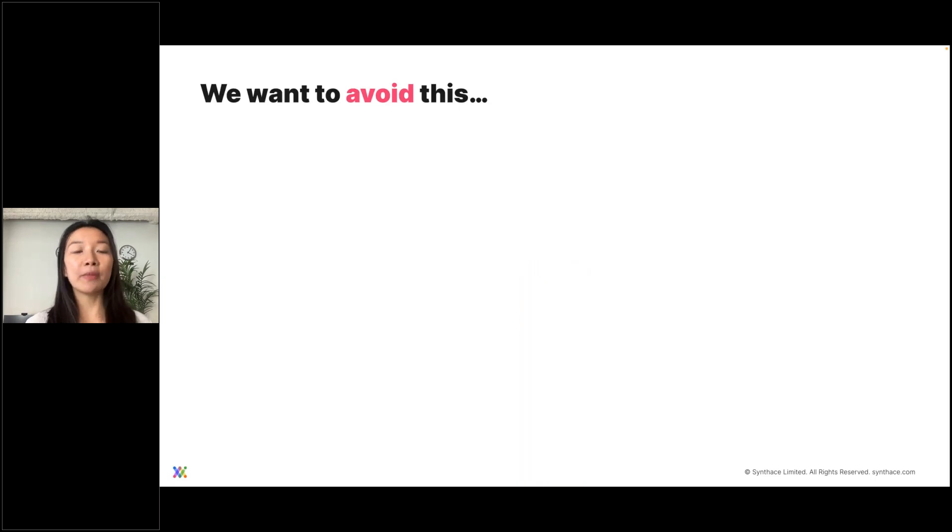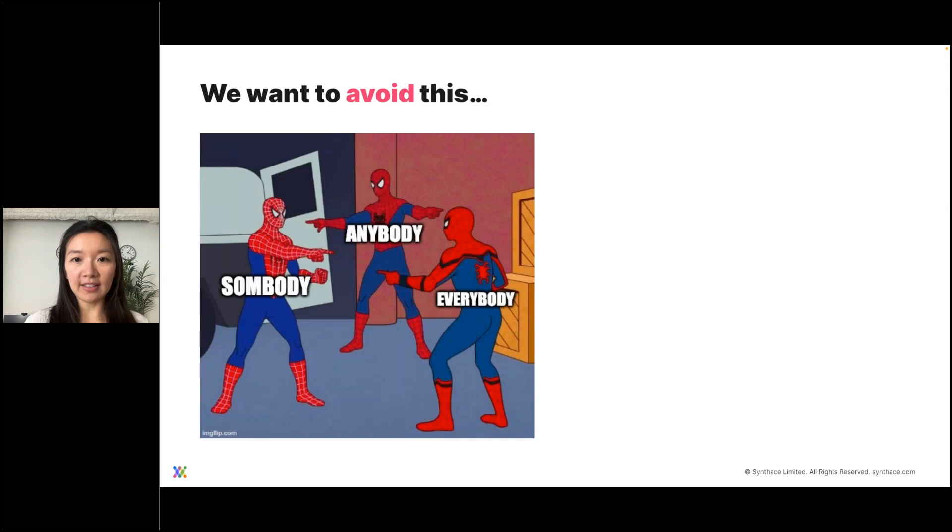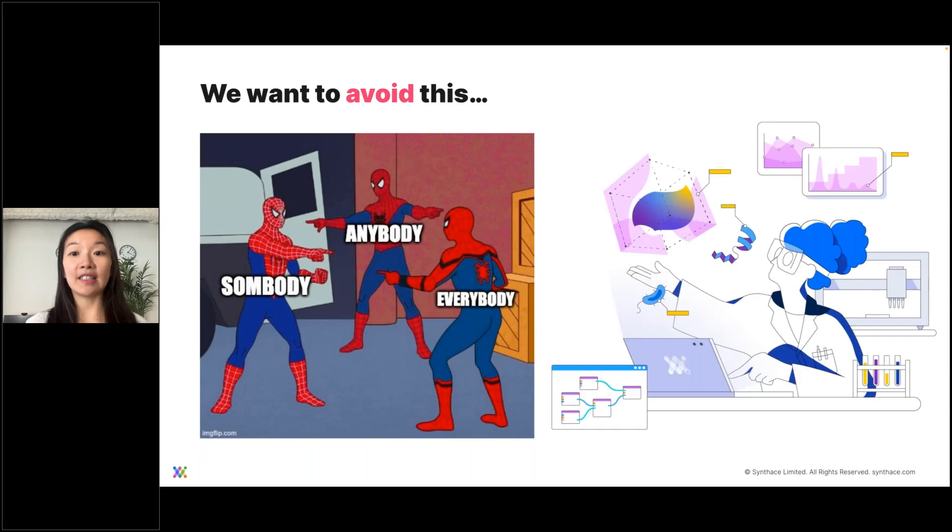With so many stakeholders, if there's no clear ownership of tasks and who's doing what, two things could happen that we want to avoid. One: things don't get done and you end up like the Spider-Man meme where everyone's pointing at each other. Or it falls onto one person or a few people trying to do everything, which can lead to burnout or turnover. We want to prevent either extreme.